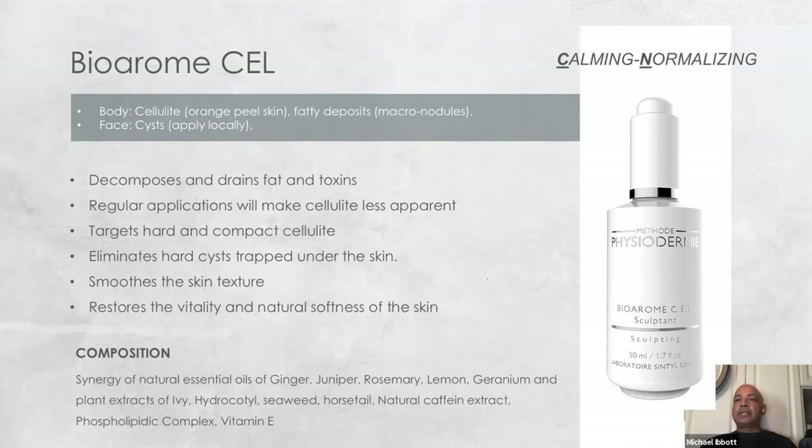The last biorome is the CEL biorome, or cellulite biorome — specifically for breaking down fats. This is used in conjunction with another formula called the body sculpting gel, to redefine the actual tone and shape of the physique.